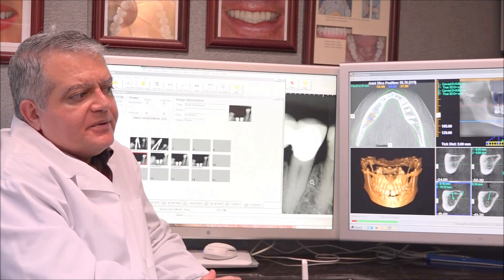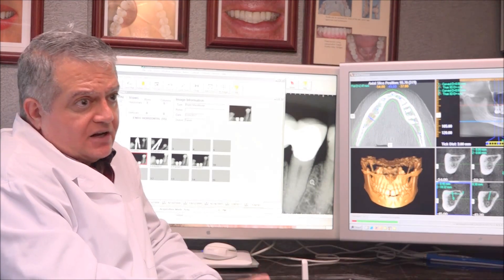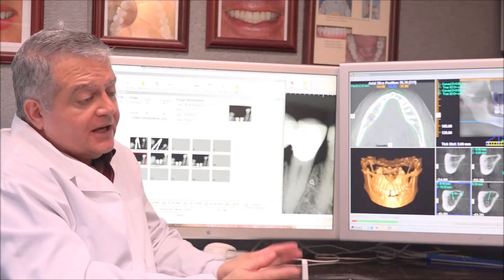Typically, when you give the patient the option, they go for an implant. When you tell them this is not going to get a cavity, that other option — I don't know.